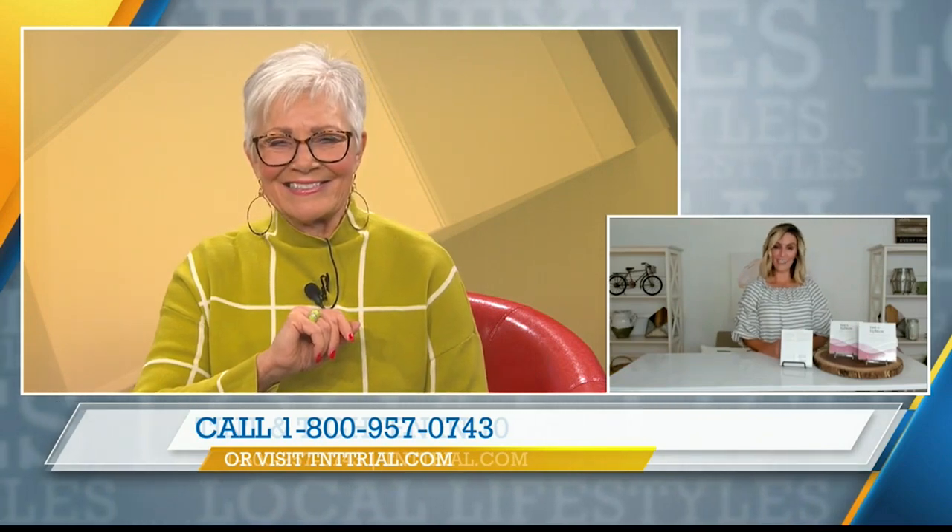Devin, thank you so much, and thanks for the special offer on Tint & Tighten. You're welcome, great to see you. Thank you. We'll be back with more Local Lifestyles after this commercial message. Stay with us.